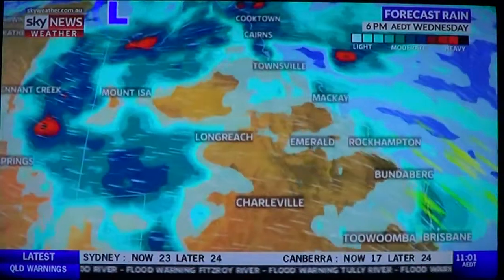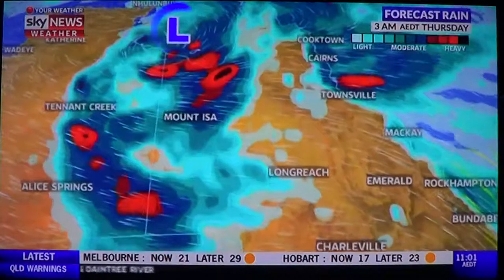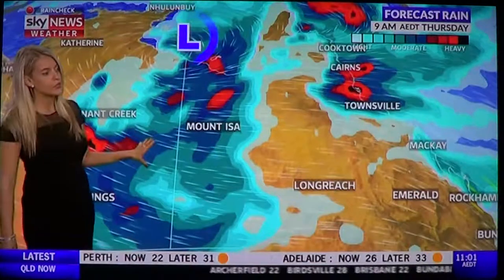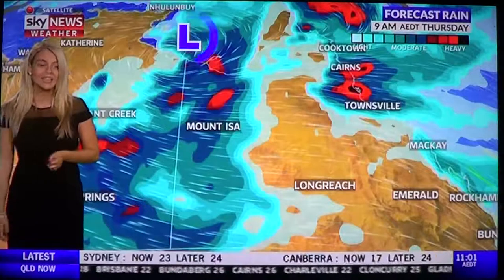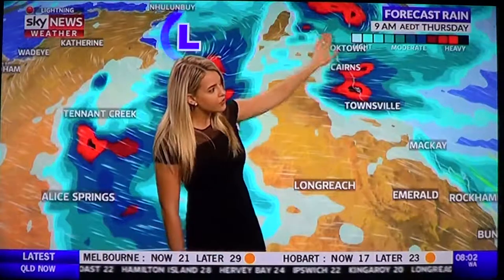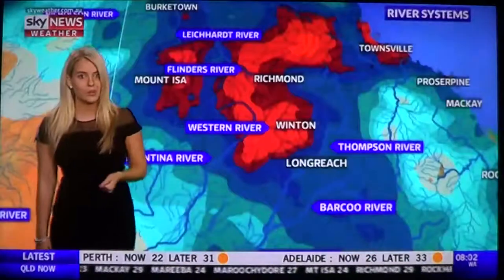A darker red shading indicates the intense rainfall. Our low-pressure system will continue to drive in more showers and thunderstorms across northwestern Queensland before shifting west into the Northern Territory, where showers and thunderstorms are wrapping up across the east. A flood watch has been issued for the western, central, and eastern inland river catchments of the NT in anticipation of this rain event. We also have a flood watch in place from Ingham to Cooktown. Two separate weather systems are really driving in this rain event across Queensland over the next 24 hours.